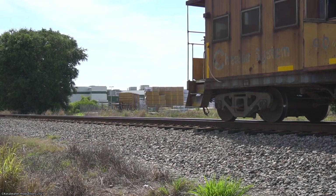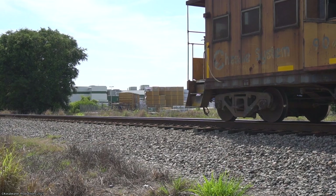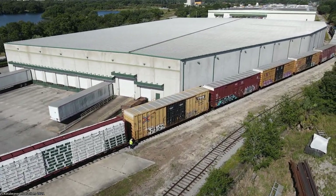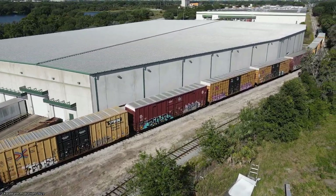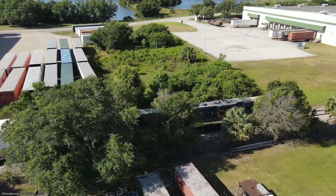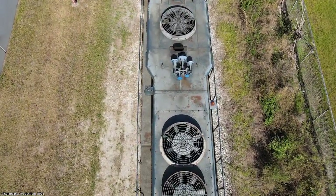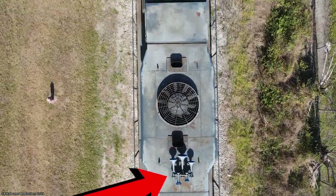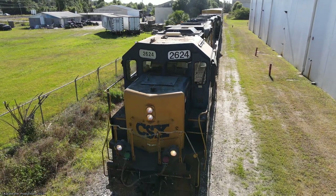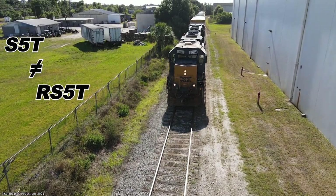With the rest of the train down on the spur switching out the customers, the shoving platform was left right here on the mainline for me and Dalton to gaze upon while the crew did their work. Now let's get a look at the 2624, our lead engine for today. This locomotive is equipped with a Leslie RS5T horn — the exact same kind used on CSX 911 and 3194, not to be confused with the 1776, which wears an S5T, not an RS5T.